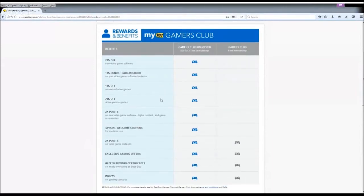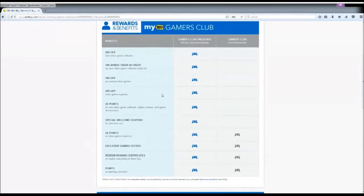Next is 20% off video game eGuides. I mean, this is pretty pointless — who buys eGuides? There are so many free resources online. You can get walkthroughs on YouTube or trophy guides. Why spend money on eGuides when you can find that content for free? So obviously, you will not sign up for Gamers Club Unlocked just for this.